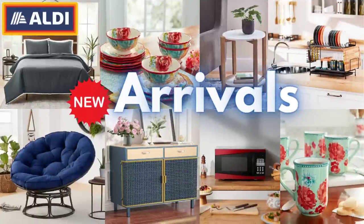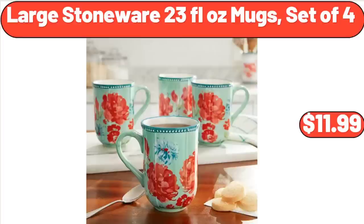Hello everyone, let's take a look together at the discounted products at Aldi Market. Large Stoneware 23 Fluid Ounces Mugs, Set of 4, $11.99.